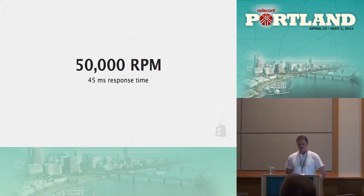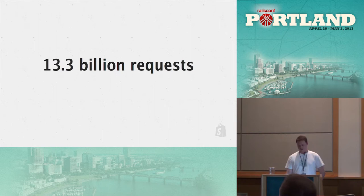We average about 50,000 RPM at about 45 millisecond response time — this is our day-to-day, Sunday afternoon sort of RPM, and it fluctuates drastically. Last year we processed 13.3 billion requests. We have a lot of customers, so any interruption disrupts them — uptime is really important to us. The number of requests is growing faster than customers and revenue, so it's a really challenging problem.